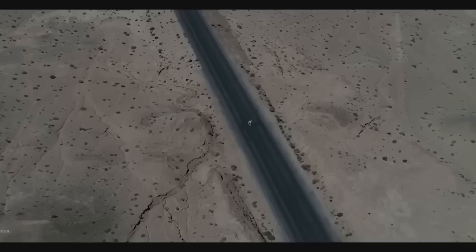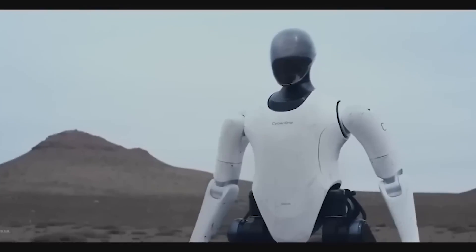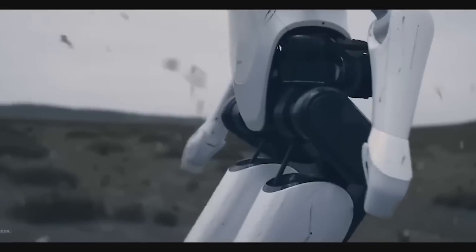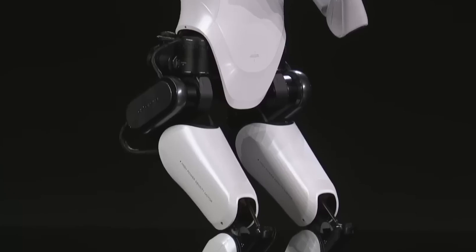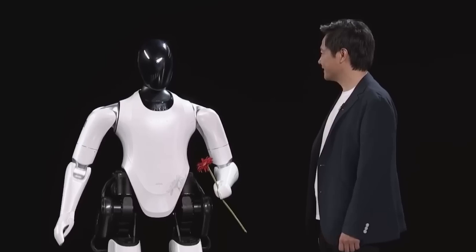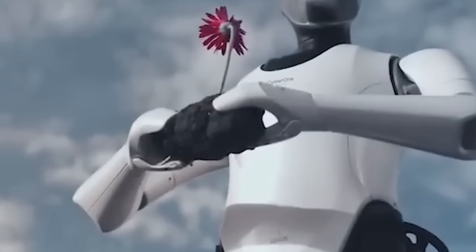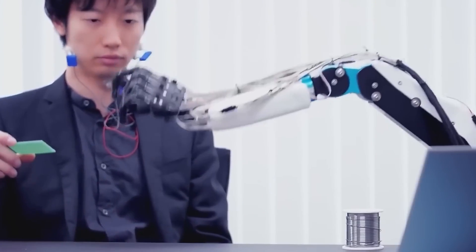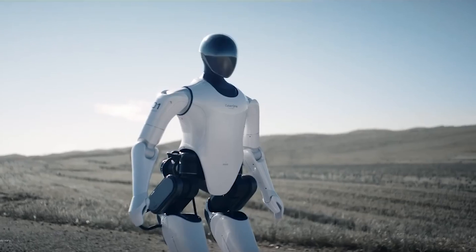CyberOne is more mechanically sophisticated than its predecessor, the quadruped robot known as CyberDog, needing more powerful motors, more degrees of freedom, and more advanced humanoid biped control algorithms. CyberOne supports up to 21 degrees of freedom in motion and can reach a real-time reaction speed of 0.5 milliseconds for each degree of freedom. Xiaomi created a high-efficiency motor weighing under 500 grams with a rated output torque of up to 300 Newton meters for the upper limb joint motor to ensure CyberOne's flexibility.